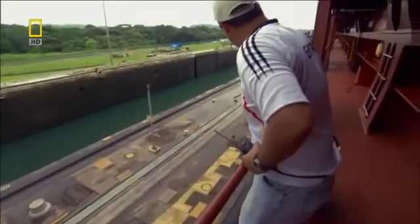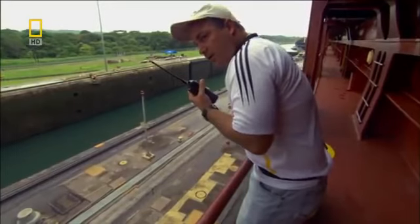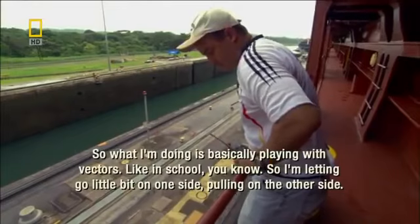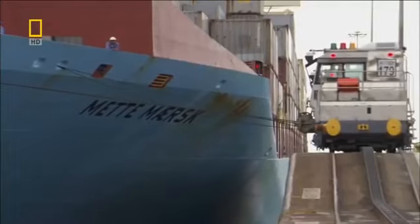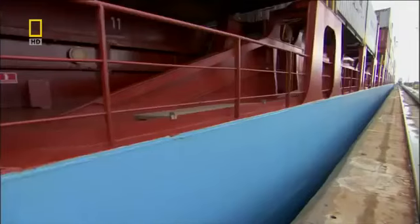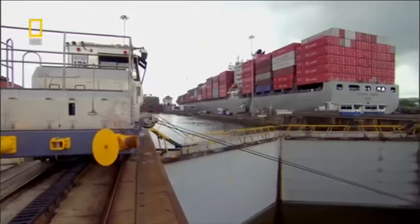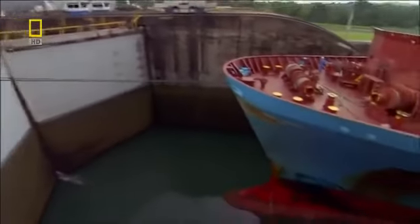The bow pilot orders the mules to tighten or loosen their cables to control the ship's speed. 'What I'm doing is basically playing with vectors — pulling, letting go a little bit on one side and pulling on the other side.' Finally, she's in.